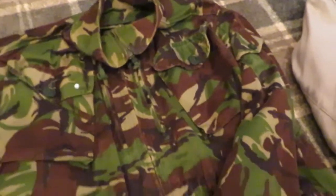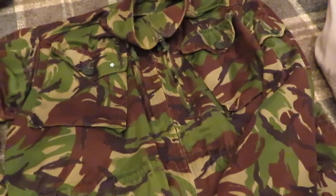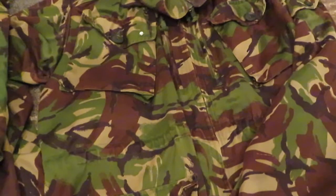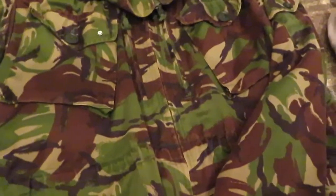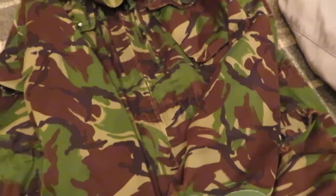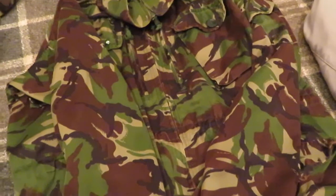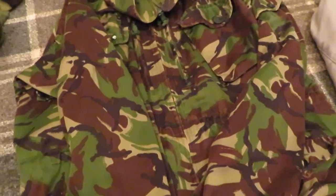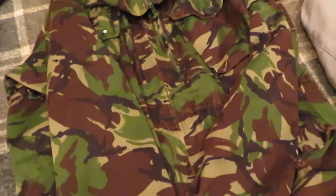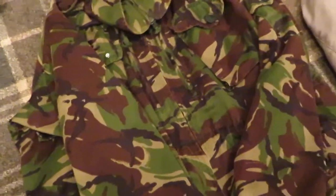The next jacket would be the 94 pattern smock. I really like this smock — it's got great water repellency features, it's very windproof, and it's just so comfortable to wear. It's a different cut from the 85 pattern, more of a roomy cut. It's great for stopping the wind, so that's a recommended one.